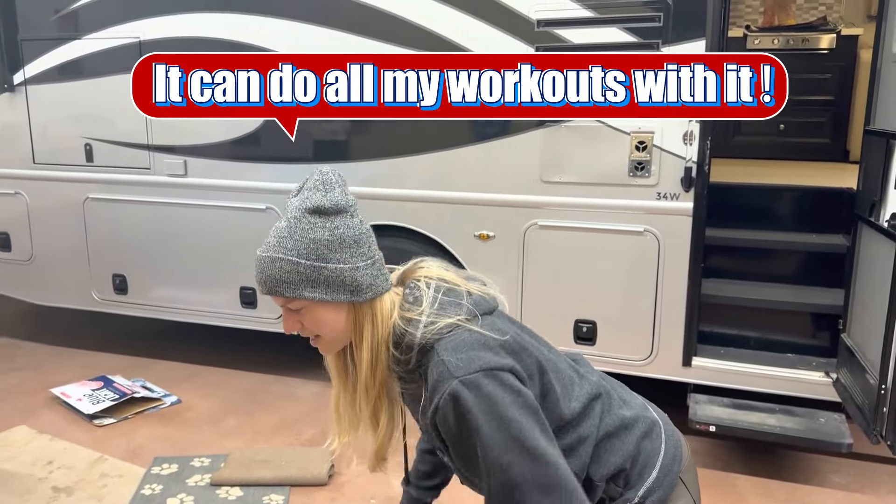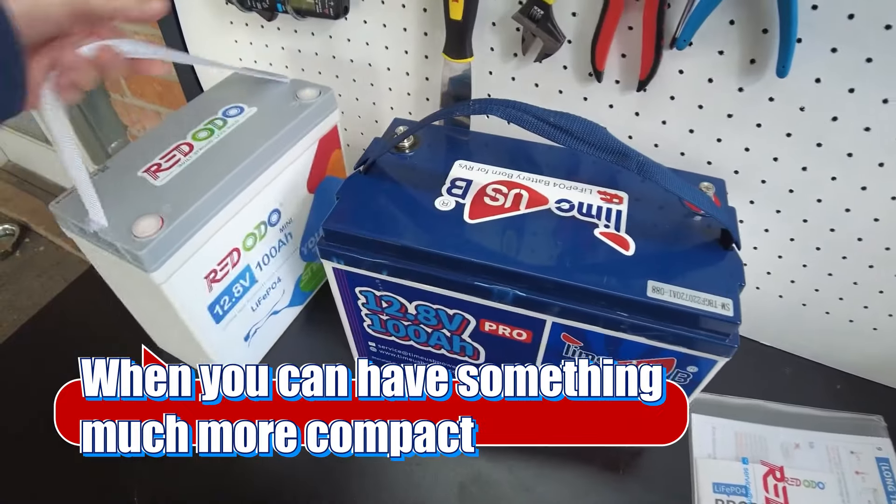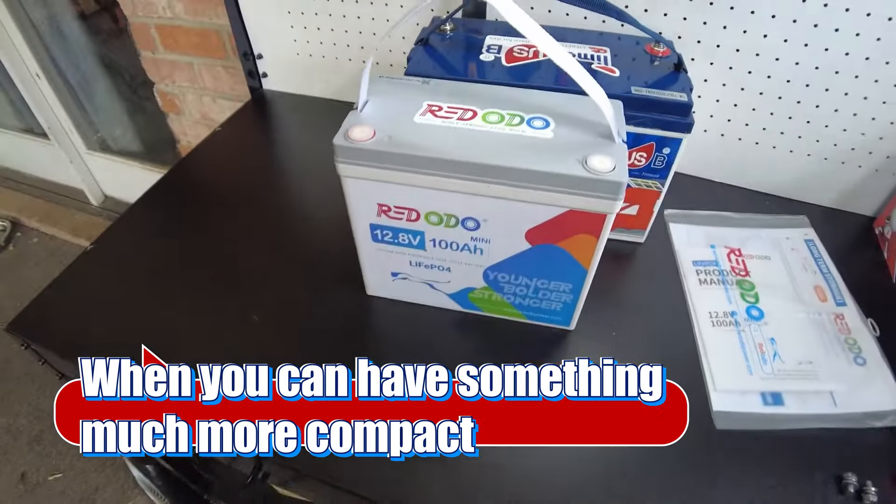It can do all my workouts with it. We don't want to take up a bunch of room when you can have something much more compact.